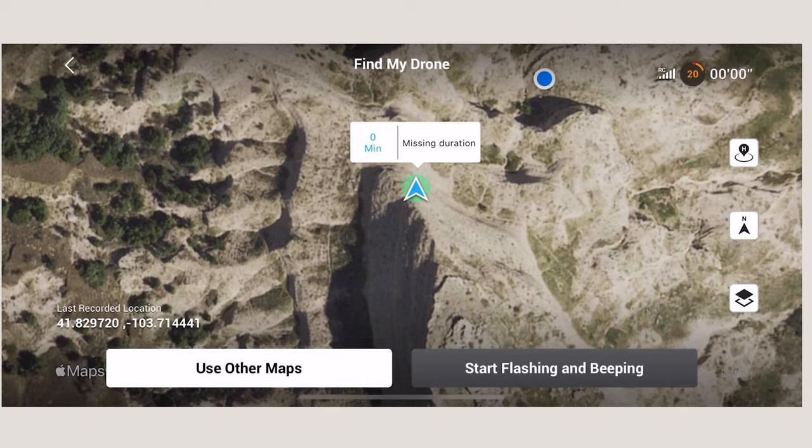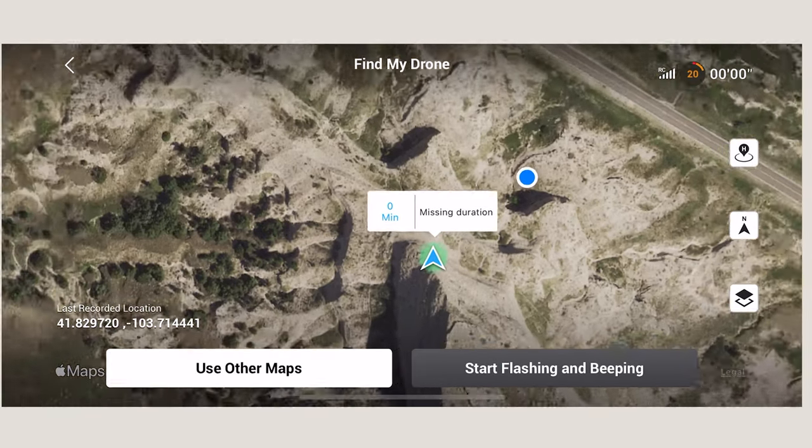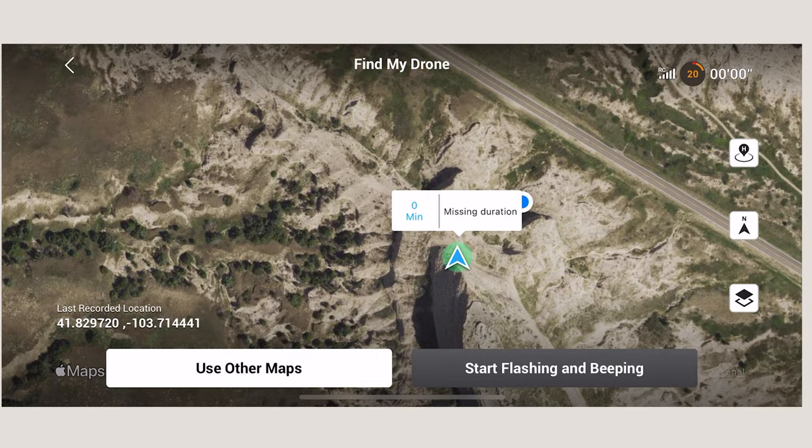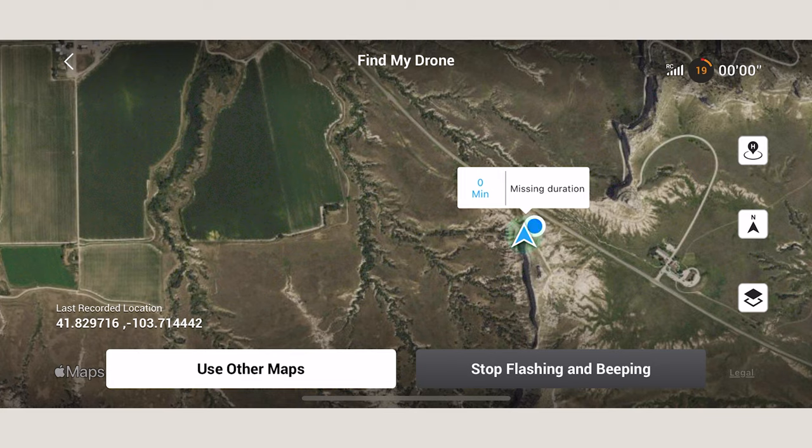Luckily I do have insurance, and even though I was close enough to see the drone but not close enough to get a signal or actually rescue it, I was able to download all the footage, so you guys will be seeing some of that in this video. Other than that, this has been a pretty awesome day out here in Nebraska. I'm going to do a little follow-up to this when I get back to the hotel room so I can show you guys some of the route I took here, if you want to do it yourself.